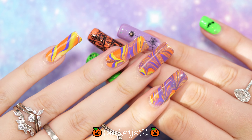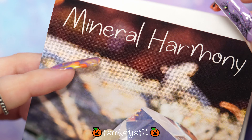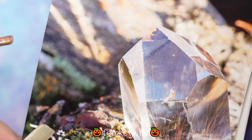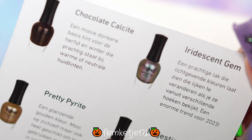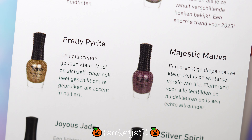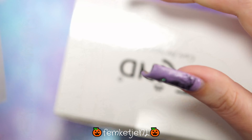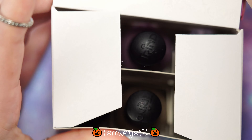Hi there beautiful people, welcome back to another video and welcome to my channel if you're new. My name is Femke, and welcome to the next Spooktober video. During the month of October I have decided to post one spooky Halloween-matching video, which can mean swatches like I'm doing right here, or a Halloween nail art design.